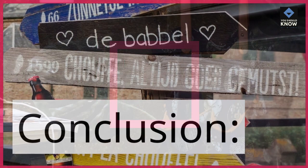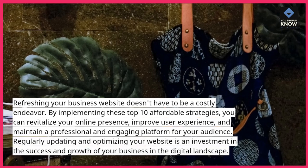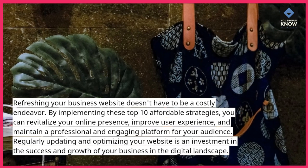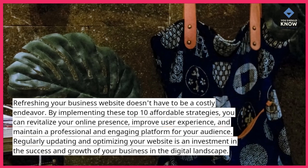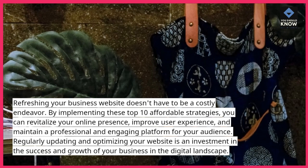Conclusion: Refreshing your business website doesn't have to be a costly endeavor. By implementing these top 10 affordable strategies, you can revitalize your online presence, improve user experience, and maintain a professional and engaging platform for your audience. Regularly updating and optimizing your website is an investment in the success and growth of your business in the digital landscape.